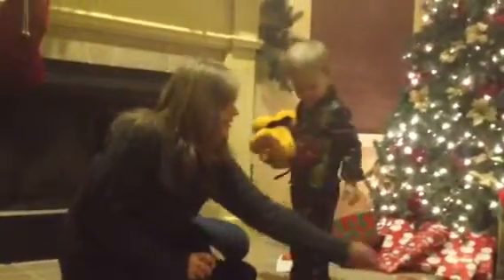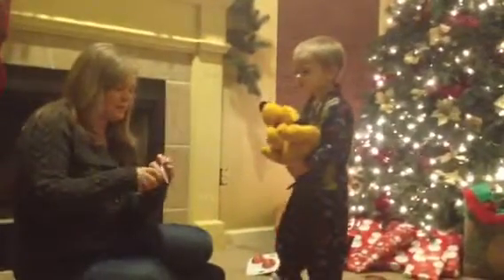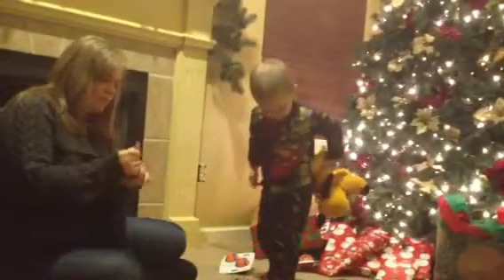Yeah. I think we need to get the other camera out here so Daddy doesn't have to hold this the whole time. Well then Daddy will have to empty out Sean's stocking. Happy birthday — well, Merry Christmas to you. Merry Christmas, Sean. Can you say Merry Christmas to Daddy? Merry Christmas, Daddy. Merry Christmas, Sean. Are you going to sing Merry Christmas or Jingle Bells? Say we wish you a Merry Christmas. We wish you a Merry Christmas.